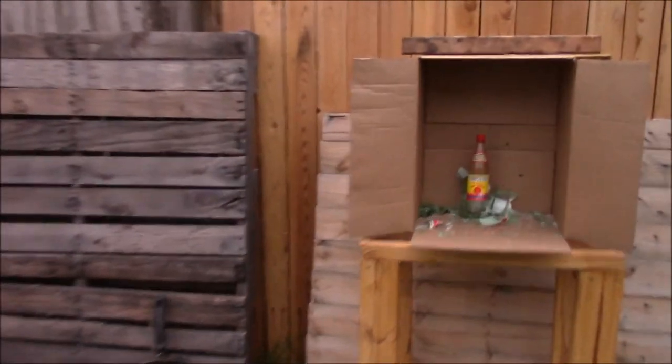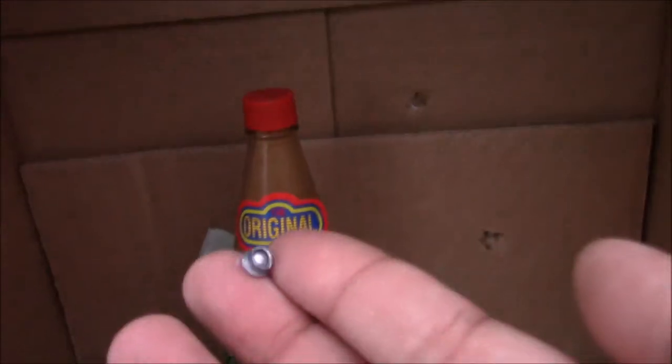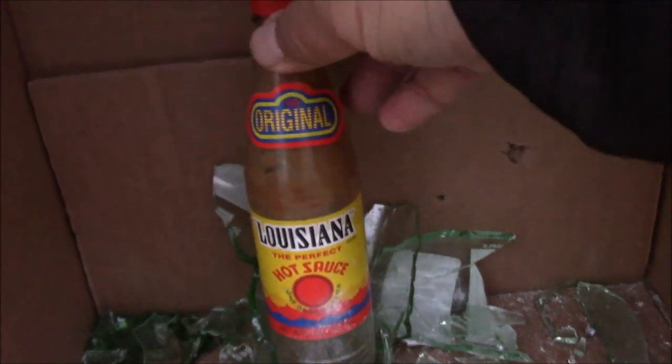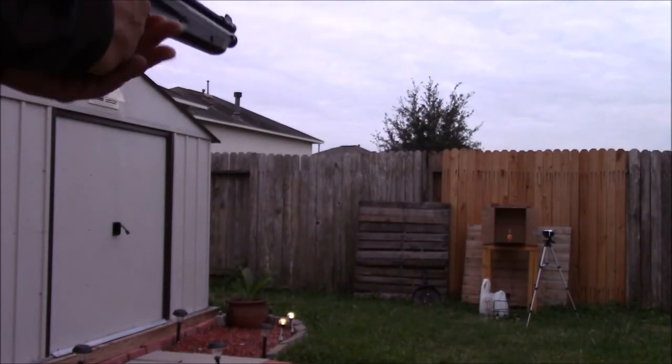It was a direct hit. Yep, no more power to hit the hot sauce. Gamma Rocket versus hot sauce.